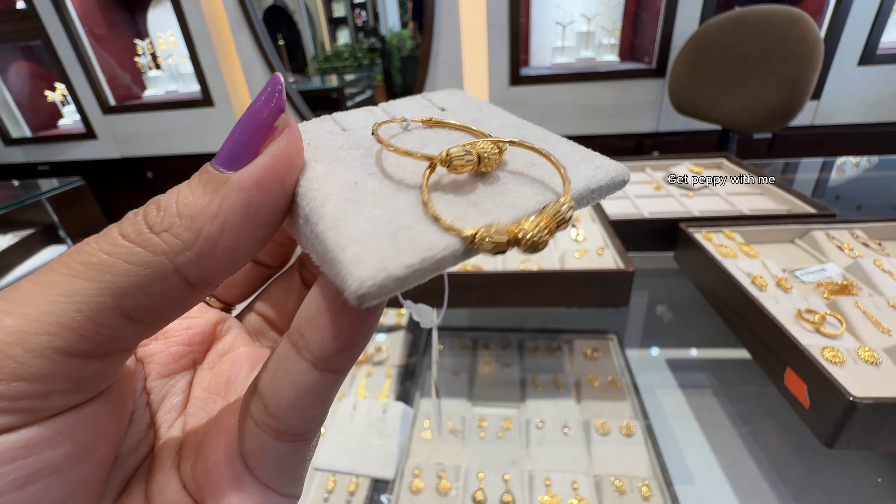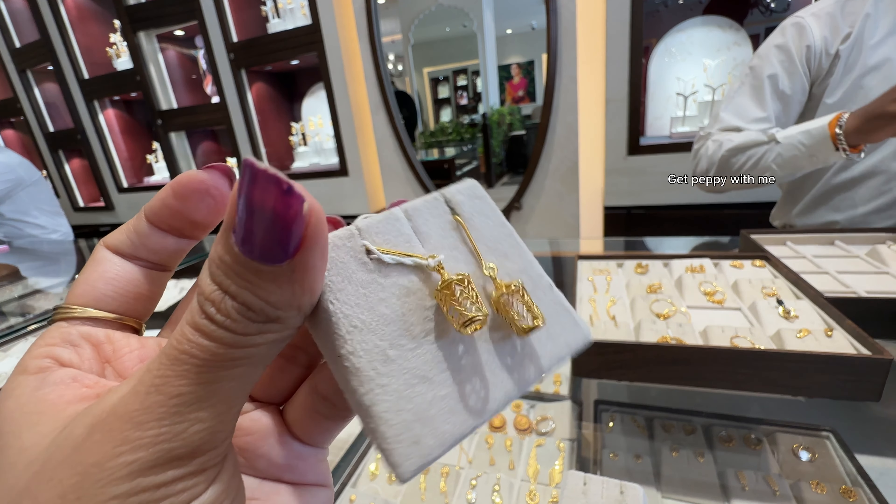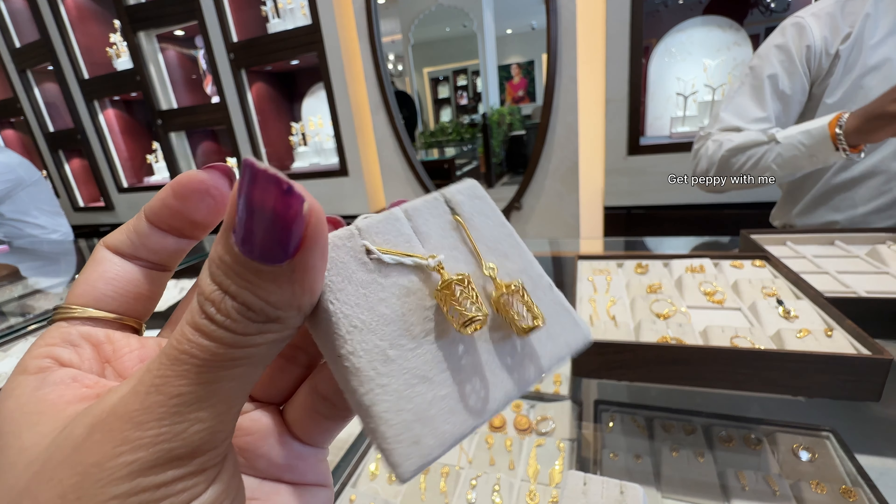Next is another hoop earring in a buttalu pattern but with quite a western look given to it rather than a traditional one. Price is around ₹29,890 and weight is mentioned on screen. I found these hoop earrings amazing because they are quite lightweight but give you a heavy-look appearance, which you can easily carry with any outfit. Also a perfect item for gifting purposes.